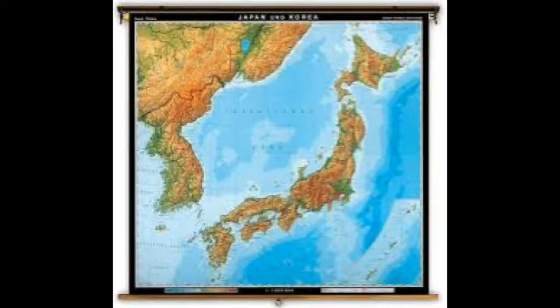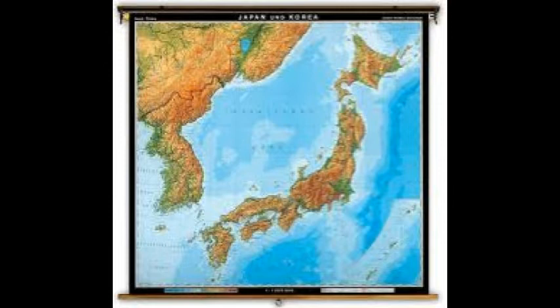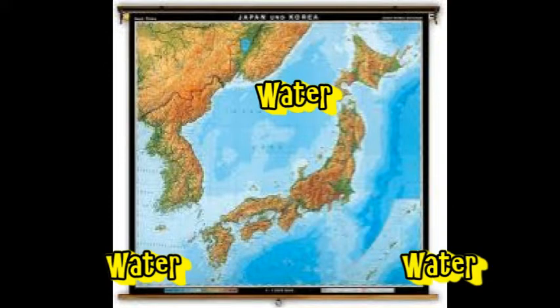The first thing you notice about Japan and Korea is that Japan is an island nation and Korea is a peninsula. That means that water will play a big role for both. Being mostly or completely surrounded by water has made expansion difficult for each, but also kept them relatively safe from outside influence throughout their history.